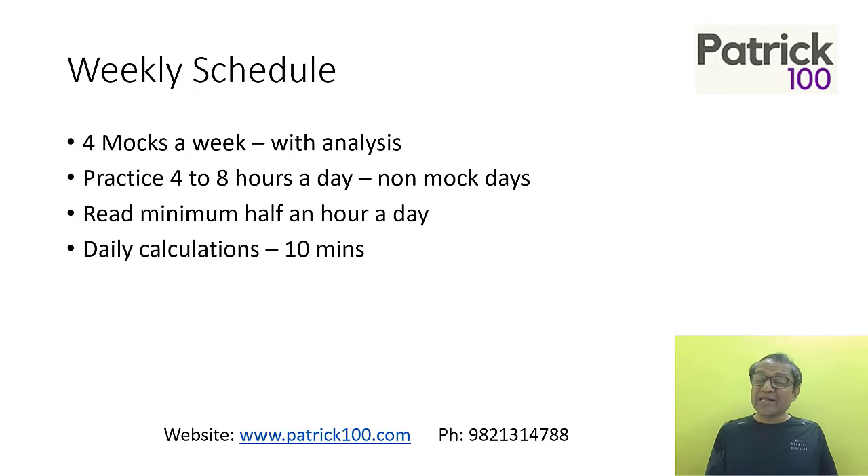Also, a small note on calculations: there is no calculator. So for maths and BI, you may require a bit of calculation. Be comfortable with simple calculations.